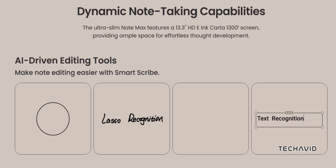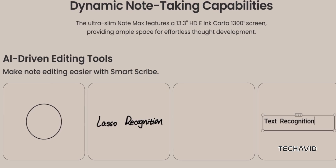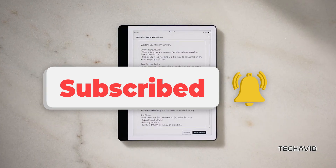So what do you think? Is the Boox Note Max worth it for its size and features? Or are you sticking with something simpler like the Kindle or reMarkable? Let me know in the comments. Don't forget to like this video and hit that subscribe button for more.